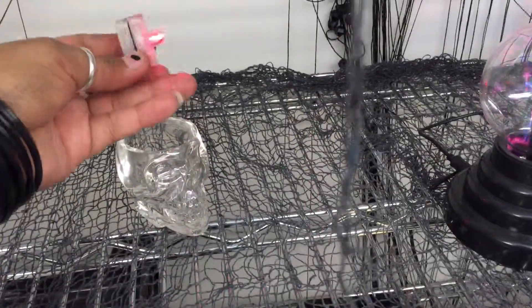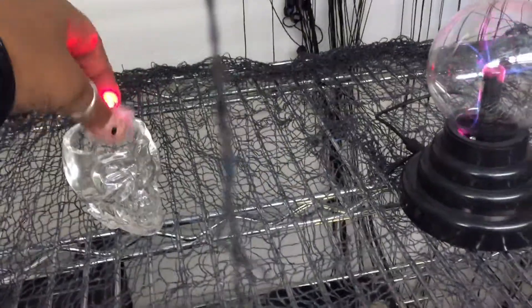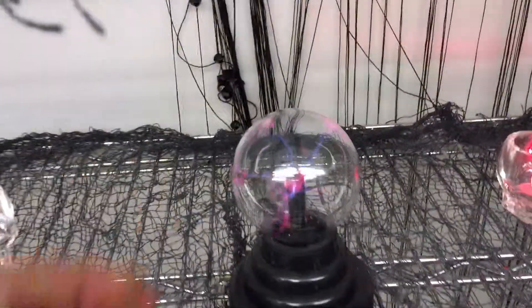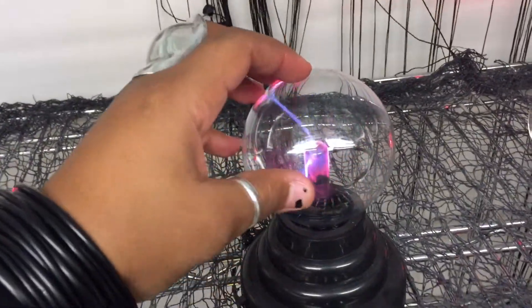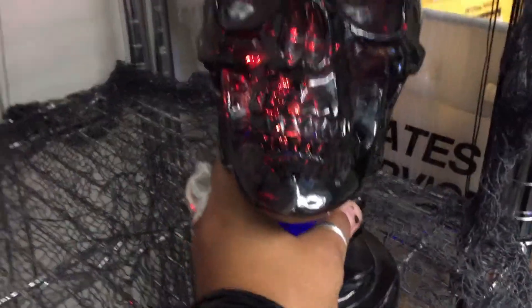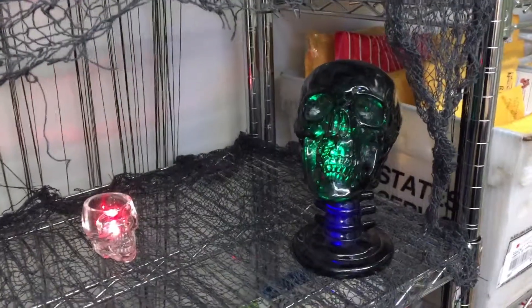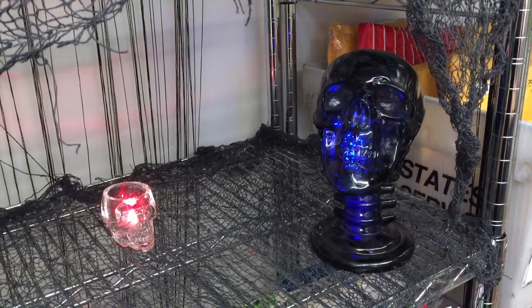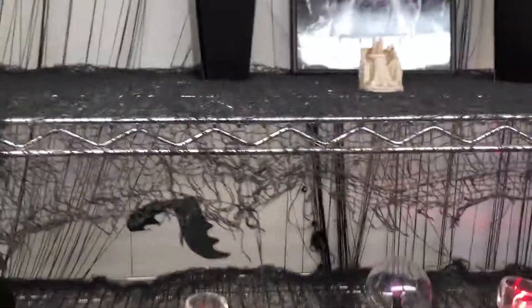You could submerge these in water, so that's why they look like that. And then my orb — there's another one. This guy lights up too. He changes color — I got that at CVS for like five bucks. Just wait until he changes color. So, that's some of my spooky decor there.